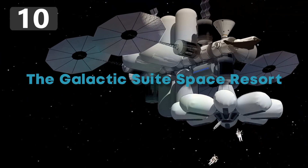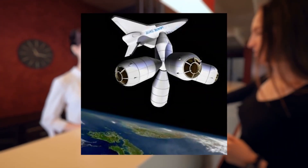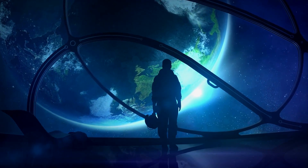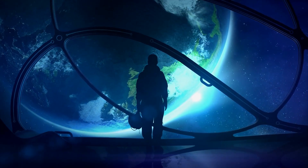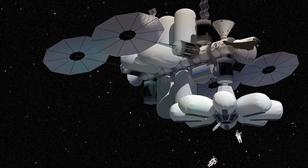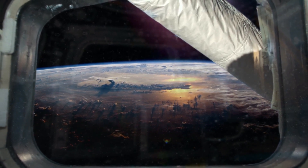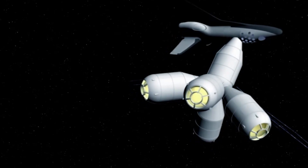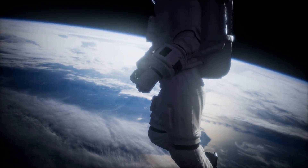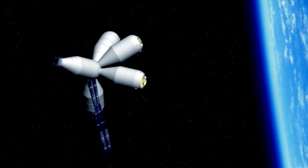Number 10: The Galactic Suite Space Resort. Of all the proposed space stations on this list, few were as luxurious as the Galactic Suite Space Resort. Originally devised by the Barcelona-based space tourism company Galactic Suite Design, it reportedly entered development after an unknown space enthusiast invested $3 billion into the project. The original design called for a central hub with dozens of modules radiating outwards, each with a bedroom in which a space spa and space walks could be facilitated. Supposed to cost about $4 million per customer for a three-day stay, the company was planning to give guests a James Bond-style astronaut training. However, after missing its planned launch date in 2012, the company eventually fizzled away with nothing to show for its efforts.